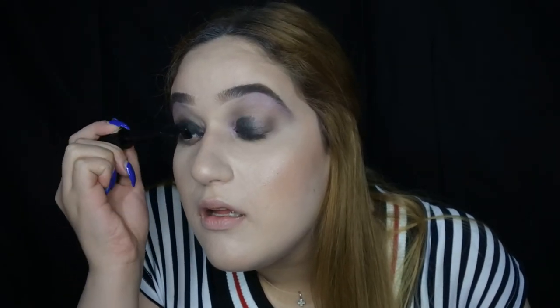I'm gonna curl my eyelashes and apply some mascara. The part that you've all been waiting for — the lips. This is the Too Faced Melted Matte Liquid Lipstick in the shade Who's Zooming Who. And now I am Samara. Thank you guys so much for watching. Please click down below and subscribe. Give this video a like and follow me on my social media — it's all in the description down below. Bye!